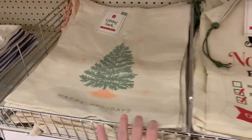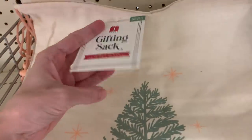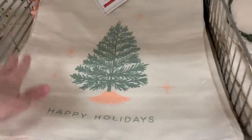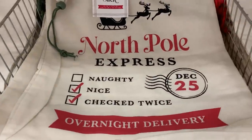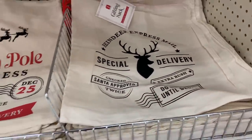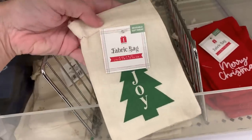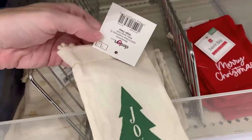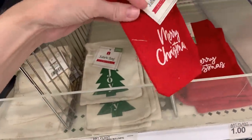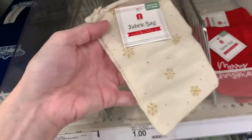There are some nice large fabric gift bags for three dollars. One has a Christmas tree and says 'Happy Holidays.' Two look like mail bags: one says 'North Pole Express — Santa and His Sleigh, Overnight Delivery,' and the other has a reindeer image and says 'Reindeer Express Mail Special Delivery.' All priced at three. They also have little drawstring gift bags — a nice easy way to wrap small gifts. Three designs: a green Christmas tree that says 'Joy,' a red one that says 'Merry Christmas' in white lettering, and a white one with gold snowflakes. All priced at just a dollar.